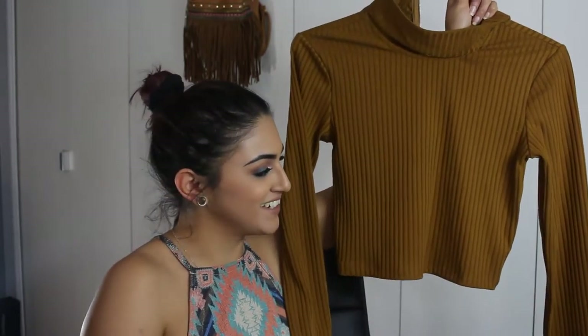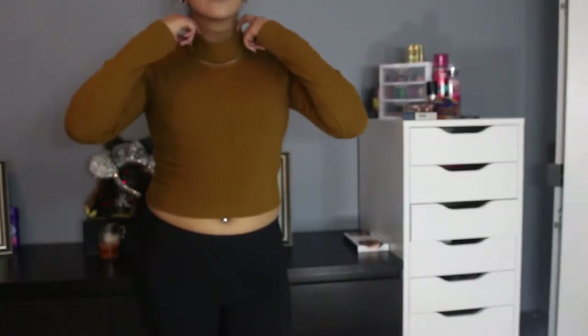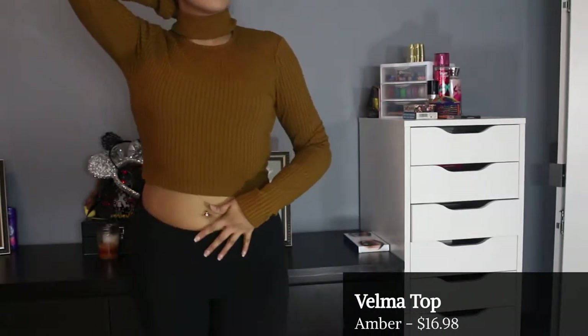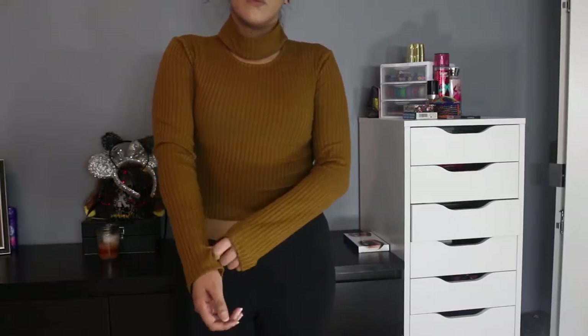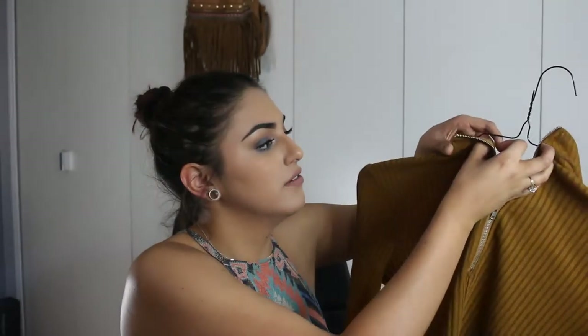This shirt reminds me of my favorite condiment — mustard. It has a cute little built-in choker, but I think I'm going to have to do some alterations because when I wear it the choker just hangs off my neck and looks purposeless. I really love that it has a zipper on the back, and it's actually not too hard to zip up.